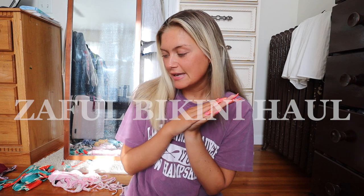Hello everybody, welcome back to my channel! If you're new here, my name is Cam. Make sure you're subscribed down below. Today I thought it'd be so fun to film a Zaful bikini haul. As you guys know, I work with Zaful all the time and absolutely adore all of their bikinis.